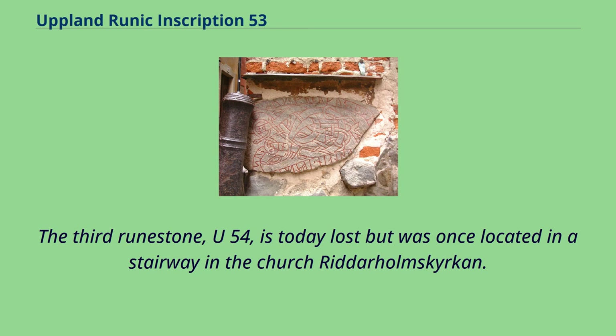The third runestone, U-54, is today lost but was once located in a stairway in the Church Ritterholmskirchen.